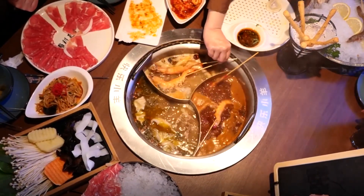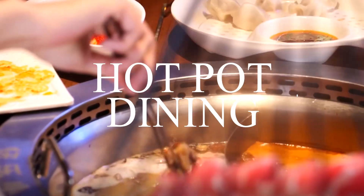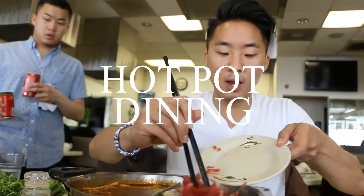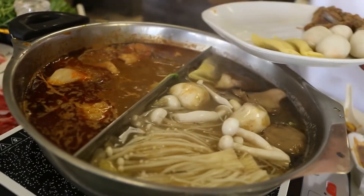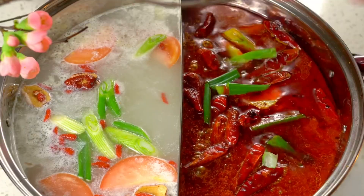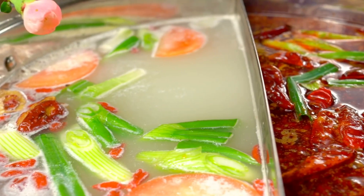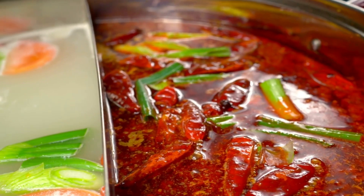Welcome to our channel. In today's video, we're going to explore the exciting world of hot pot dining. Hot pot dining is a popular communal meal in many Asian cultures, and it's quickly gaining popularity all over the world. It's a fun and interactive way of eating that involves cooking your own food in a pot of simmering broth at the table.